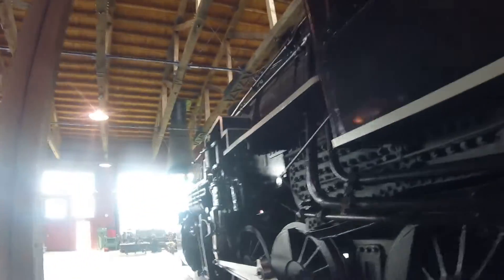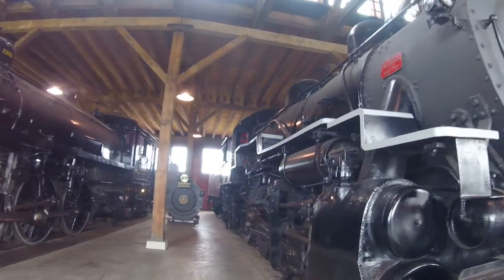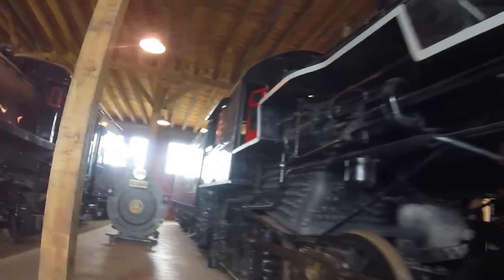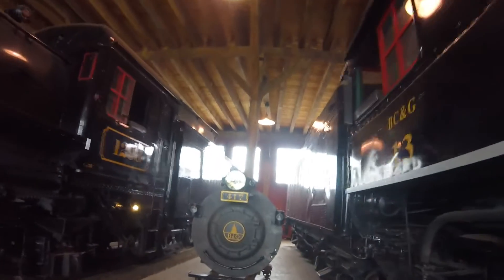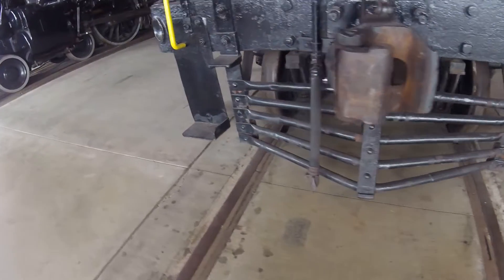In 1992, it was bought by Jerry Jacobson for the Ohio Central, and he used it as a backup steam locomotive for the Canadian National Steam Locomotive 1551 on the railroad. This locomotive was last steamed in the mid-1990s.